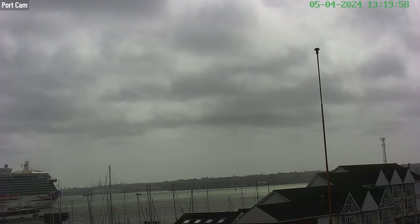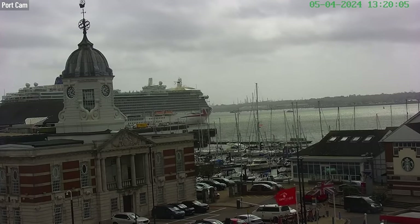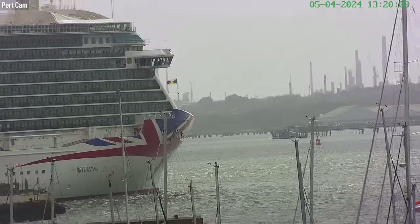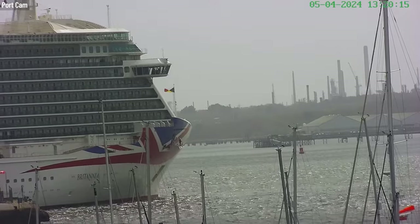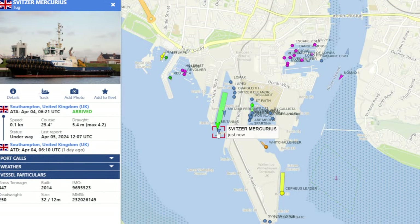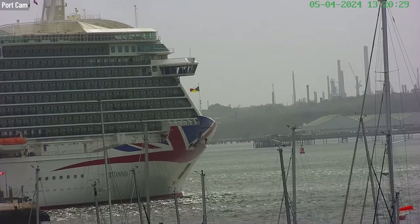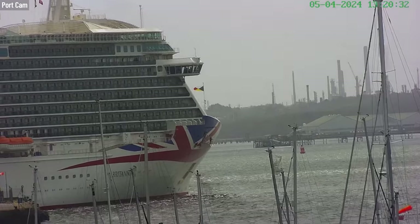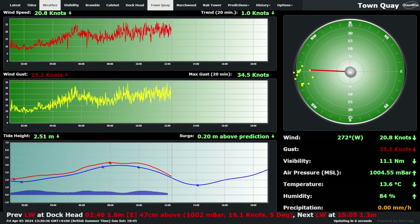Still see the clouds are whistling overhead. Britannia heading out a little bit further. The Spitzer Mercurius is heading a little further forwards at the front, around the pointy end. The weather doesn't tell us how sunny it is - we've got visibility at 11 nautical miles, air pressure, temperature, humidity, precipitation, wind and wind gusts, but we don't get a UV level. Not really an issue in this country is it.